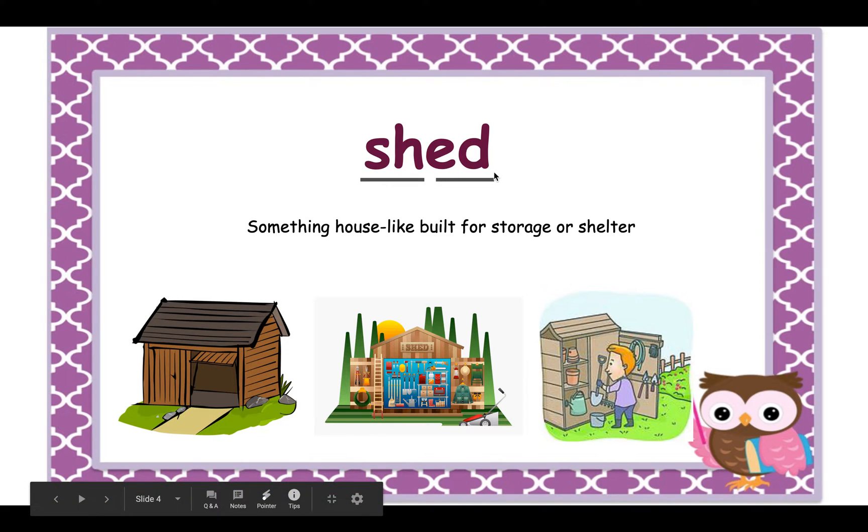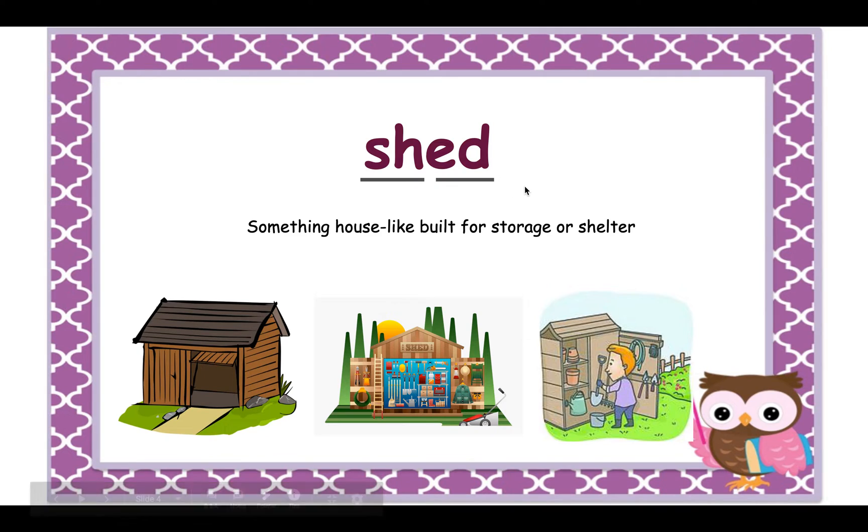The last vocabulary word is 'shed.' There's a digraph 'sh' in this word. A shed means a house-like structure built for storage or shelter. It's not a big house — it's a little tiny house where you can put things for gardening, tools, or anything you don't really use and want to store away.